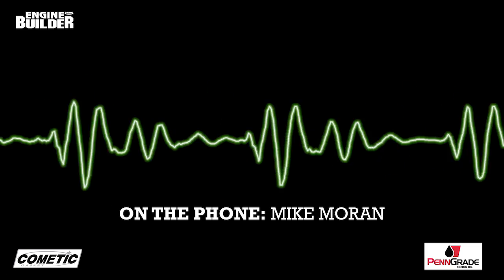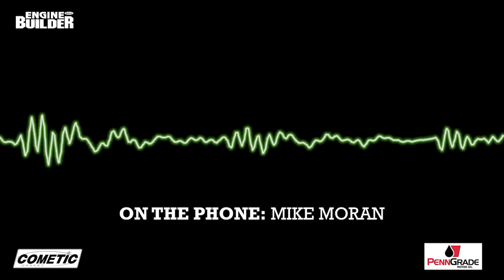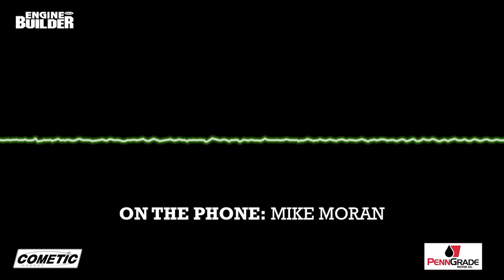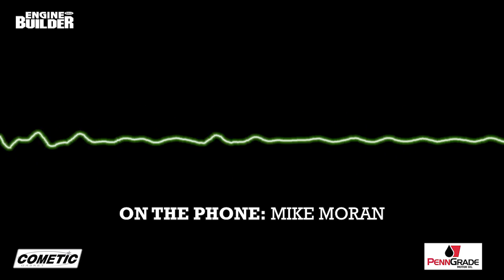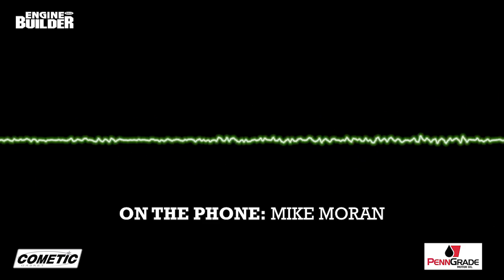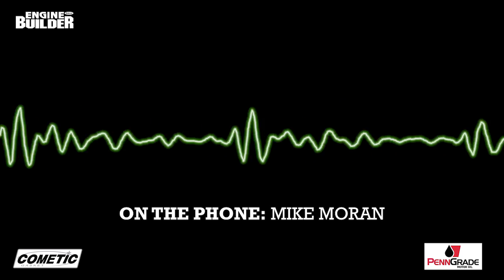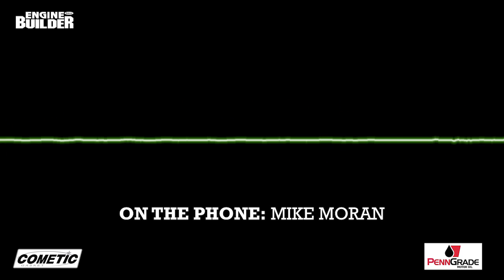We wanted to have the first all-billet engine because there wasn't such a thing back in 2009 when I started it. You had billet engines as far as blocks and heads, and that was it. The intakes were sheet metal, pans were sheet metal, valve covers were cast. When you're doing something like this, the advantage is you're drawing it all anyway. It didn't matter that you were going to do all these other parts as well, because you had to draw them before you build them. So I would just contract different people in the industry to build the parts.